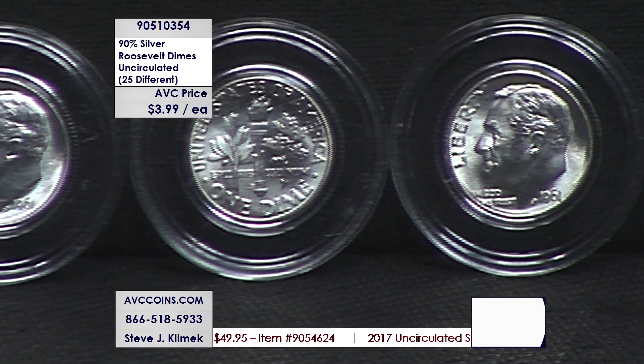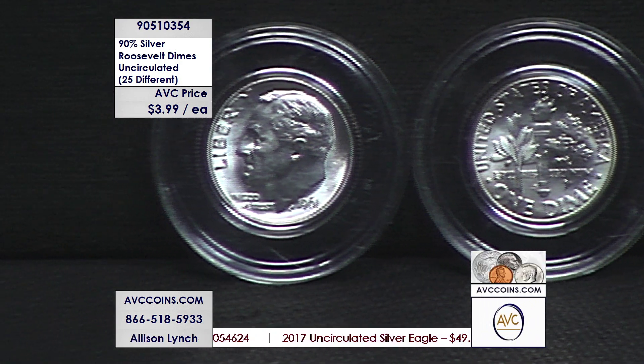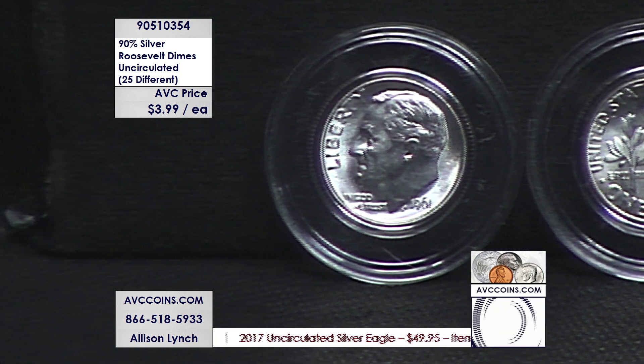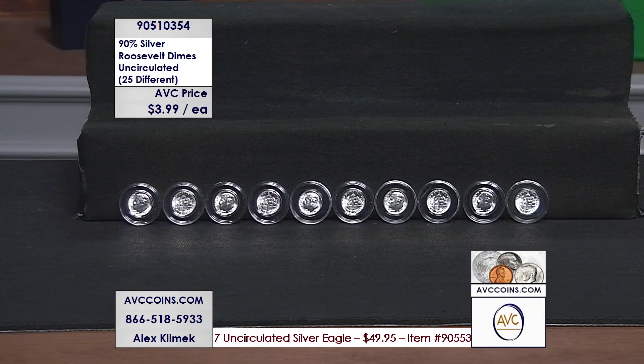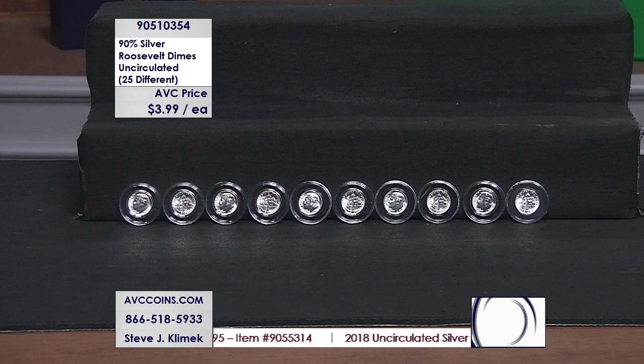Phones are very busy right now. Avccoins.com, everybody — use it all night long as you wish. Put things in your shopping cart and we'll let you know when something's close to a sellout, so you don't miss out and have order processing issues later.